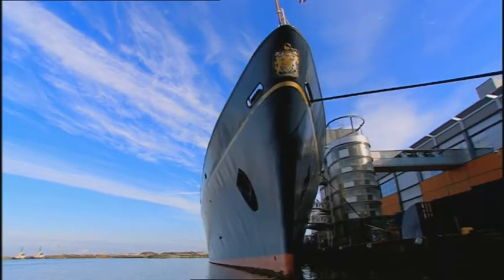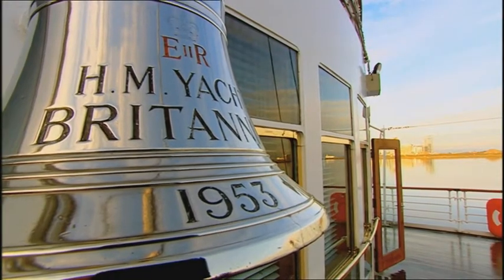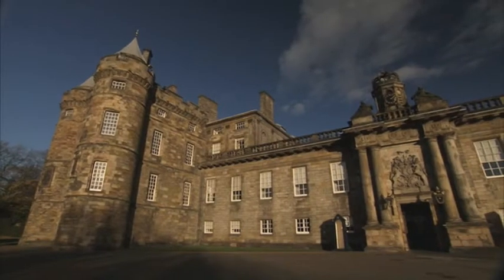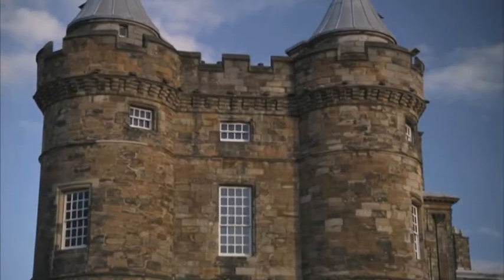Another very popular attraction is the Royal Yacht Britannia, which is now permanently moored at Edinburgh's Port of Leith. And the royal connections continue at the Palace of Holyrood House, the Queen's official residence in Scotland.